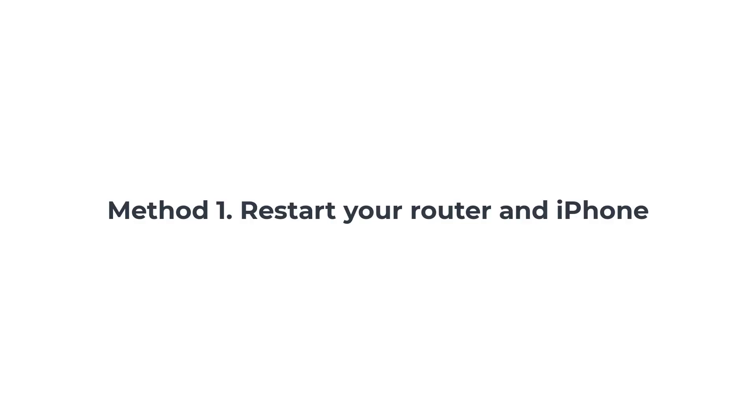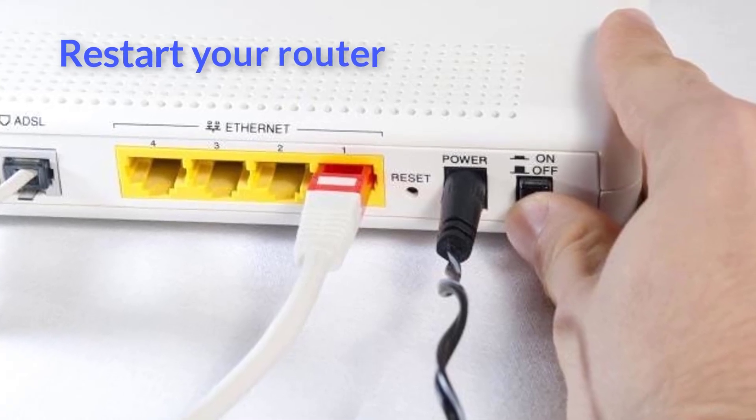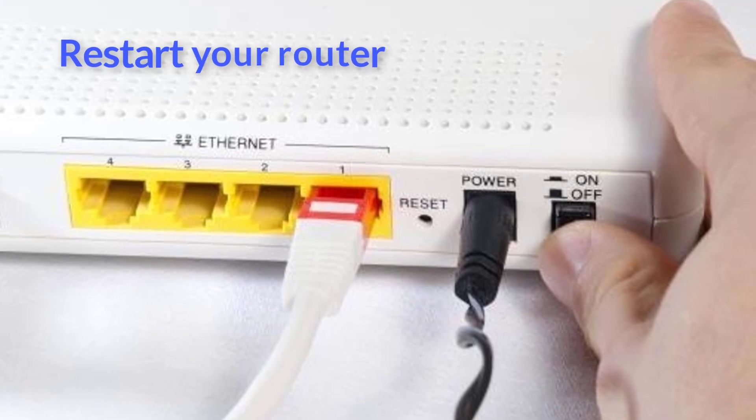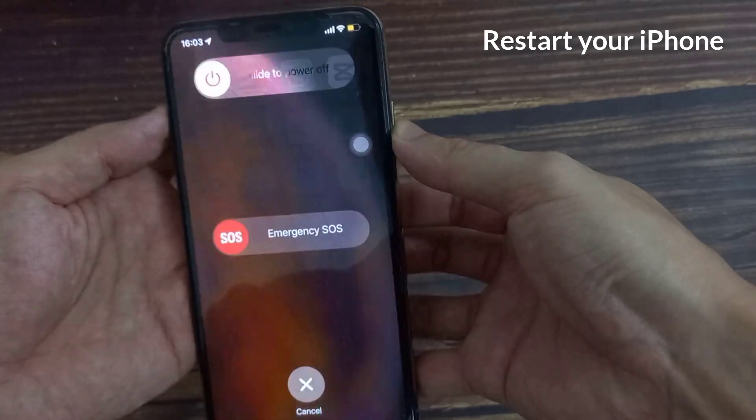Method 1: Restart your router and iPhone. People often overlook restarting and jump to other fixes. Restarting your router is a common way to fix the problem quickly without much effort. Also, restart your iPhone as well.